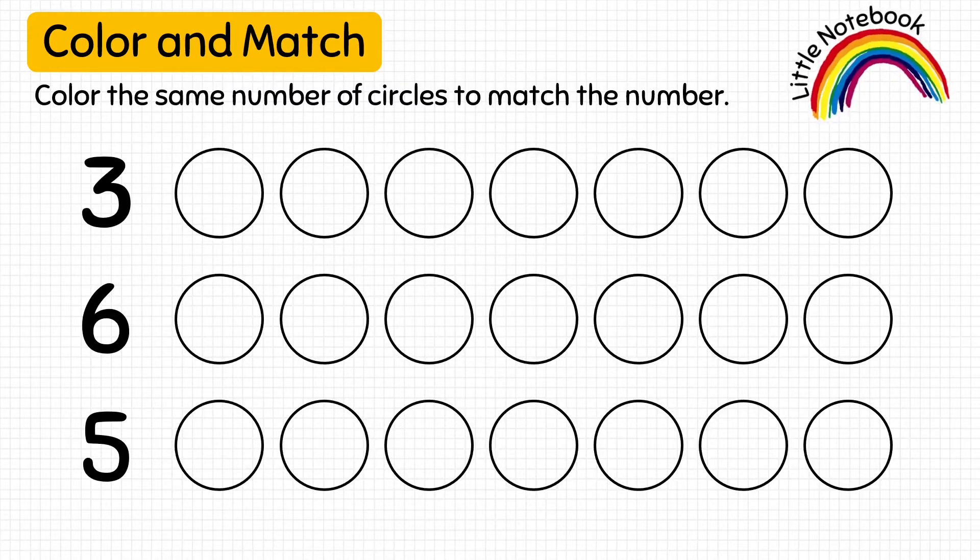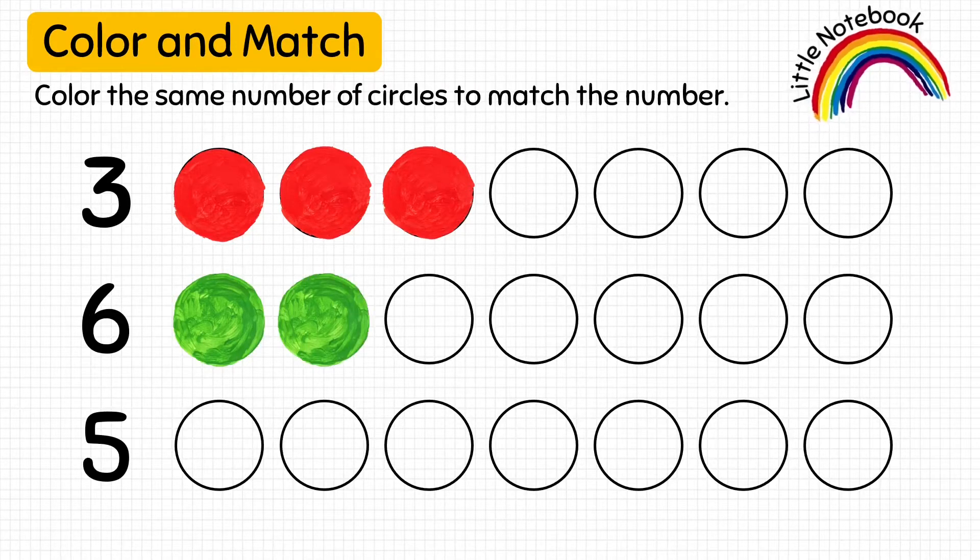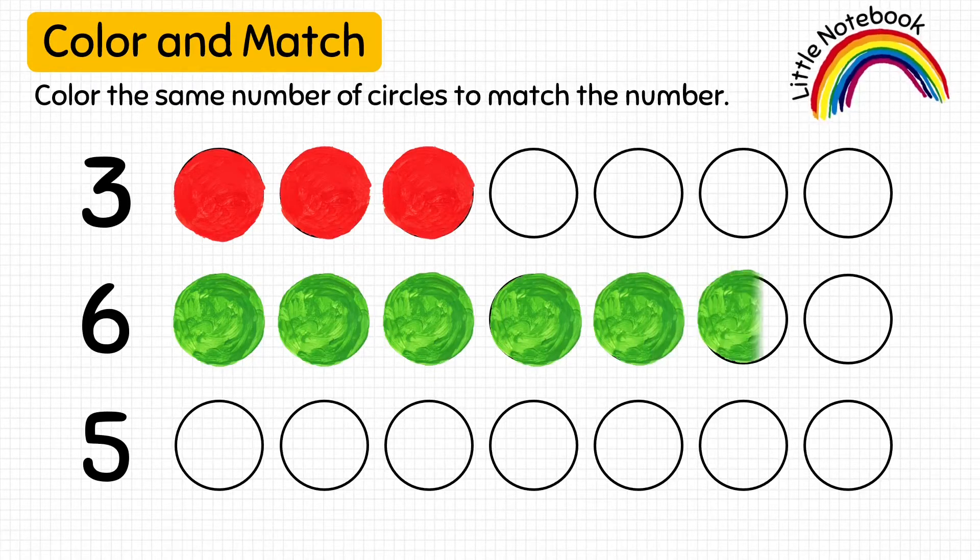First given number is 3. So, the kid is going to count 3 circles and color them. Let's count 1, 2, 3. Next given number is 6. So, let's color 6 circles: 1, 2, 3, 4, 5, 6.